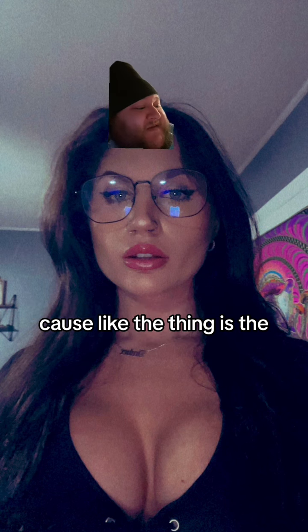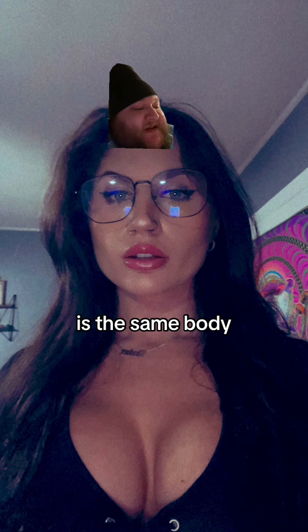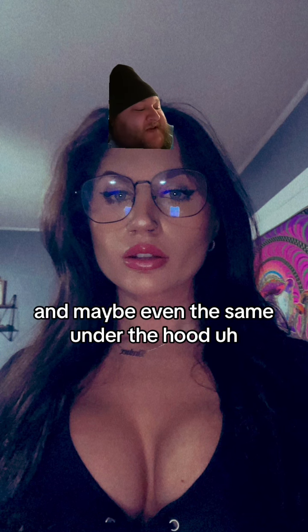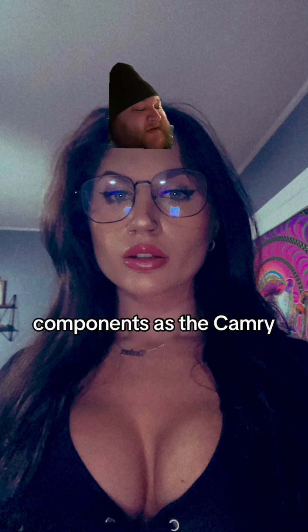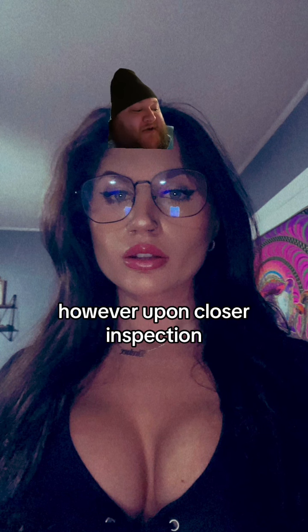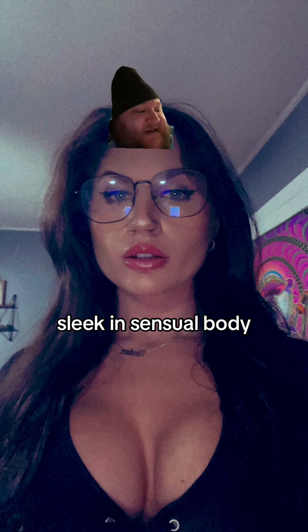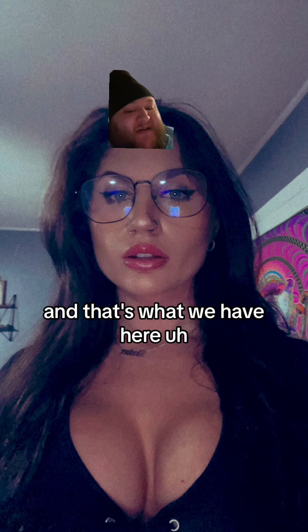Here's the distinction: the Lexus is very similar to the Toyota. The ES300, I believe, is the same body and maybe even the same under-the-hood components as the Camry. And it's disarming in that way. Upon first glance, one might think they're looking at a mere Toyota. However, upon closer inspection, one will notice a more sleek and sensual body than the Camry. And that's what we have here.